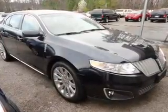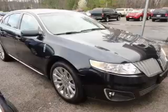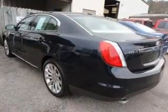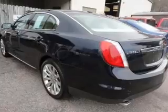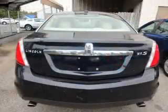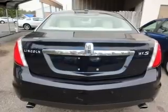Treat yourself to the splendor of a premium sound system. The anti-lock braking system will help deliver you safely to your destination. Heated seats make cold weather driving more endurable. Enjoy the flexibility of multi-zone temperature controls. Let the outside in with a power convertible roof.